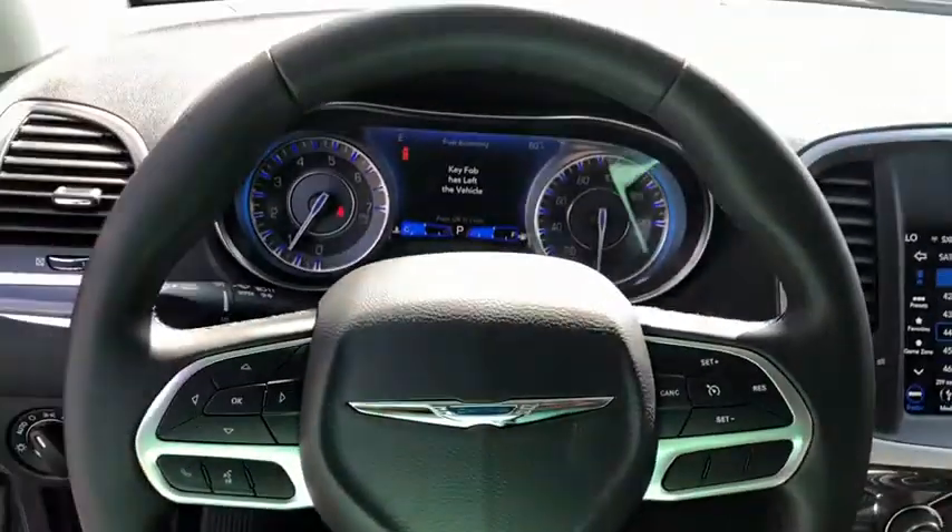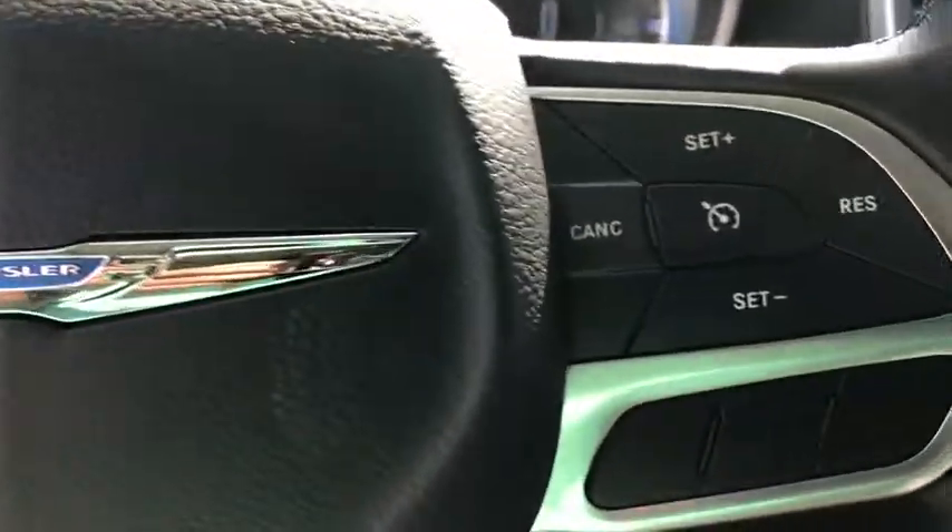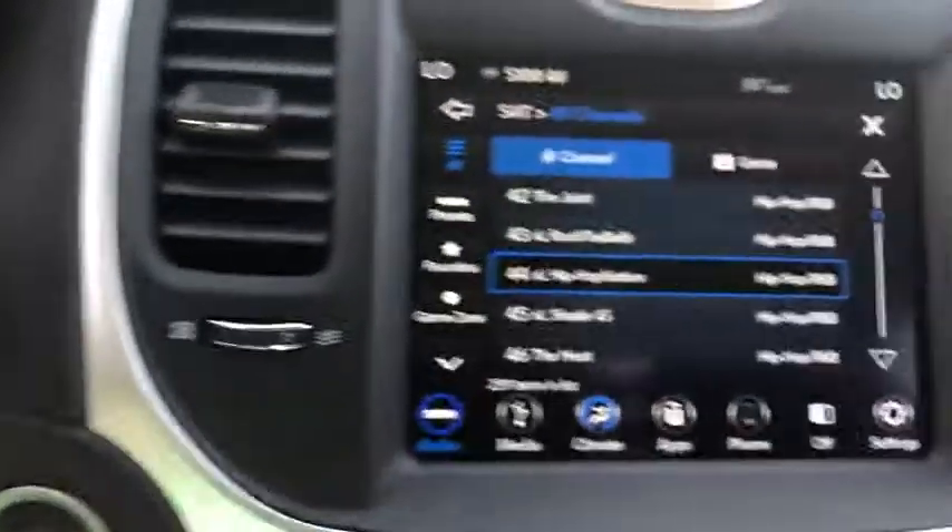Panic alarm, tachometer, remote keyless entry, brake assist, power driver's seat, sport appearance package, front reading lamps, front bucket seats, tilt steering wheel.